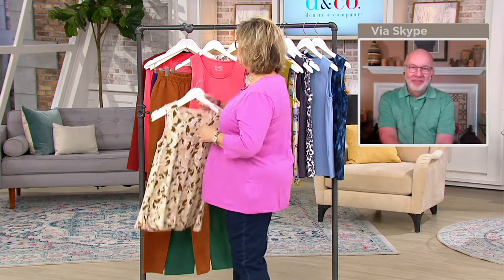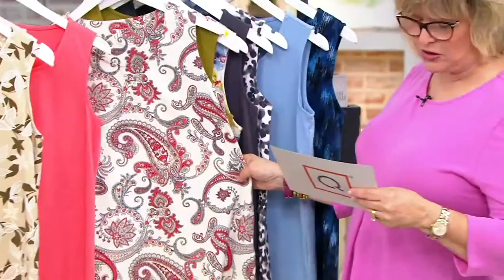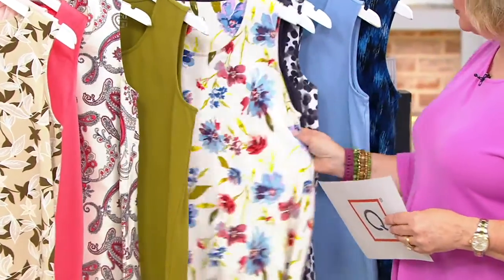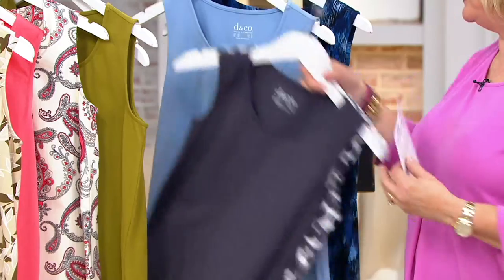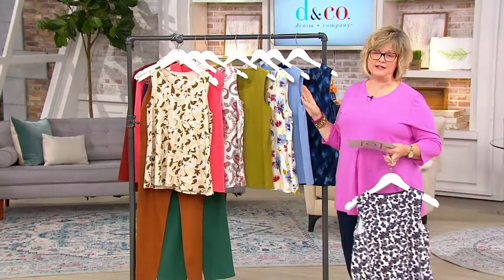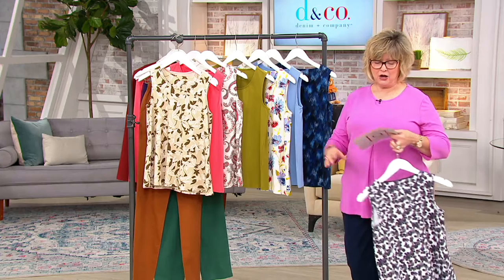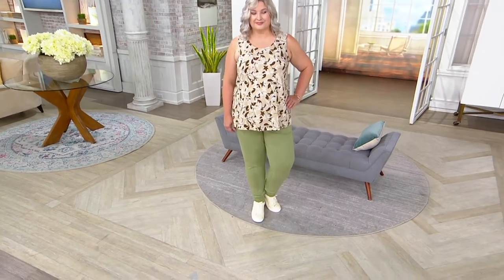So you get two — the print and solid in that beautiful pale blush set. Then we have the coral rose set with that pretty gray and coral paisley — six dozen left. Then we have moss with floral, last call on charcoal with animal, and blue abstract with four dozen left. Grab what we have because there are only a couple hundred left and then they're gone for the season. We started with 7,000 and there are about 300 left. Just wanted to give you a peek at those before they're all gone.